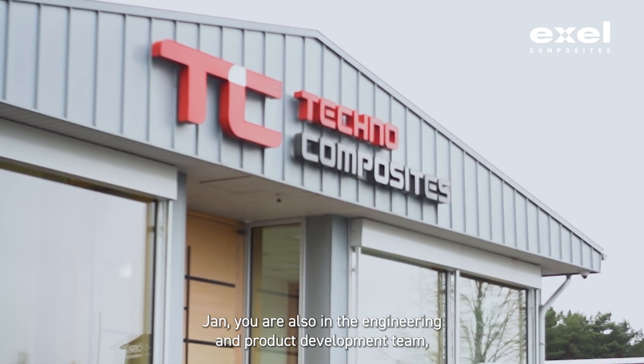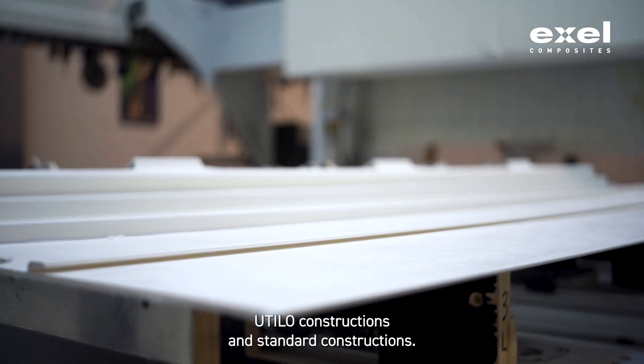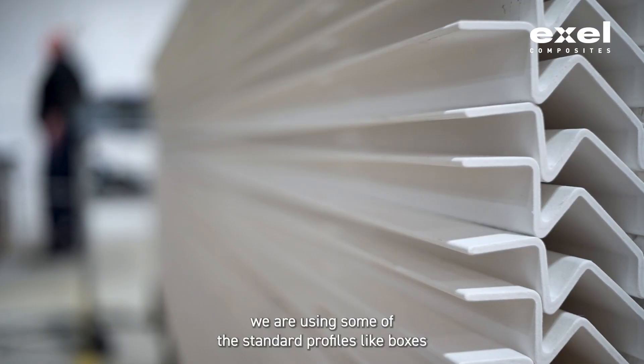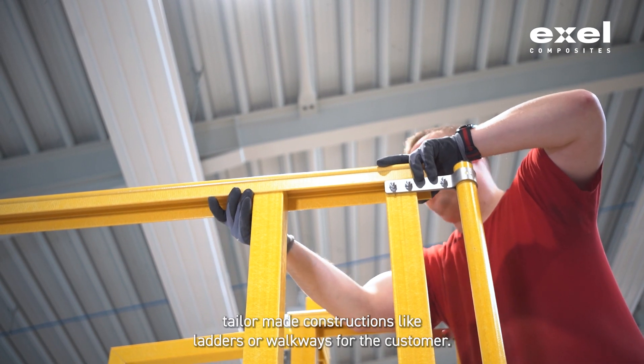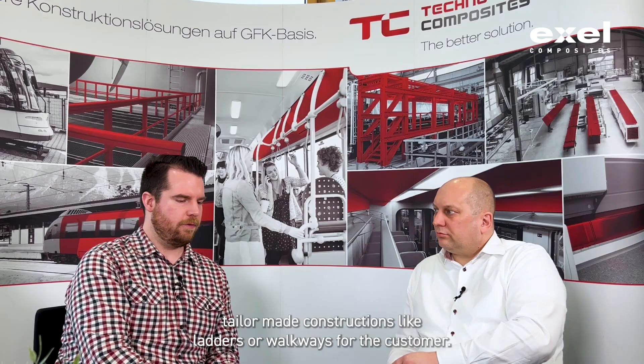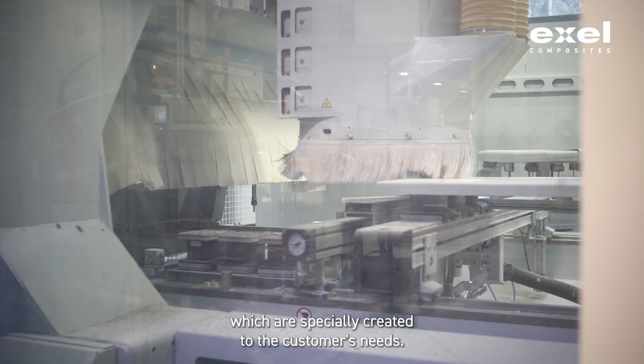Jan, you are also in engineering and product development. Can you give us some examples where we use glass fiber profiles for utility and standard constructions? For walkways and so on, we use standard profiles like boxes, tubes, or angles, and we make tailor-made constructions like ladders or walkways for the customer. But we also use non-standard, customized profiles specially created to the customer's needs.